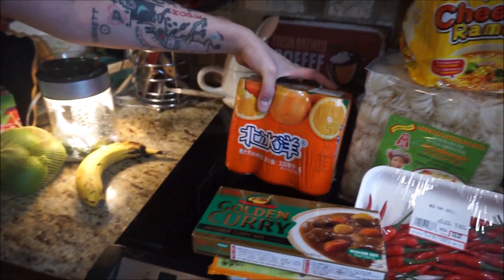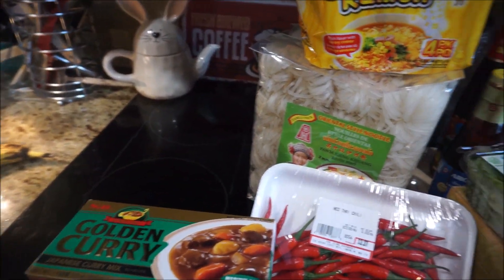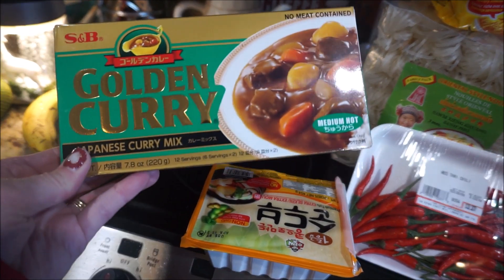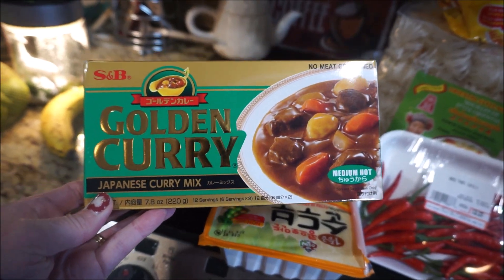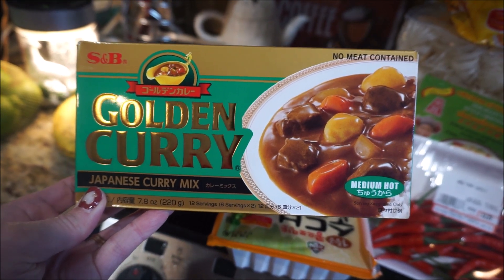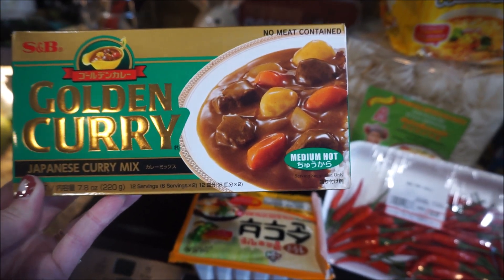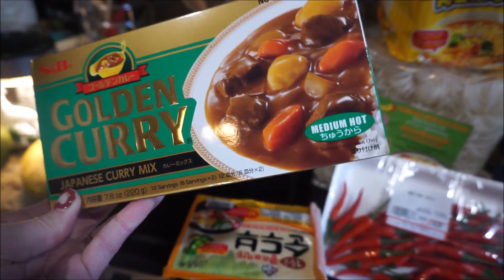Clementine soda. Mmm, you know everything! And this is a Japanese product — Japanese curry mix, and this is the medium hot. I almost grabbed the spicy. I like spicy, but not where my mouth's on fire.